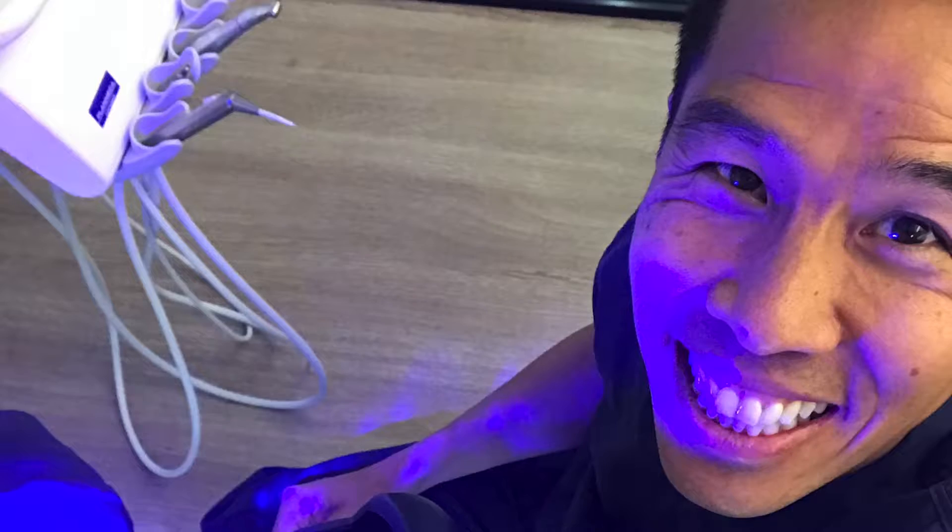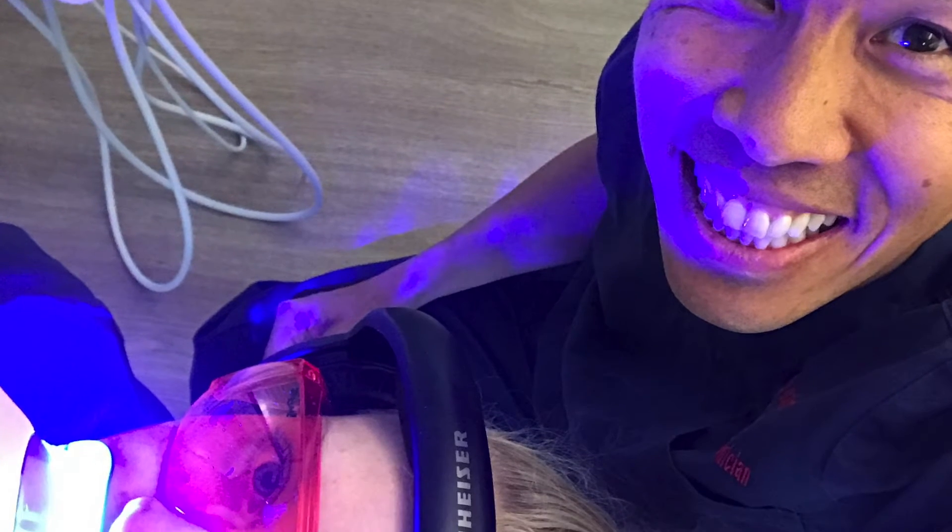Laser whitening, or in-chair whitening, involves using a very high concentration of gel that can only be used by a dentist or dental hygienist, and using a light to activate that gel. What we're doing is increasing the chemical reaction by using the light.